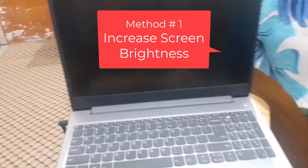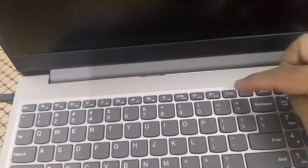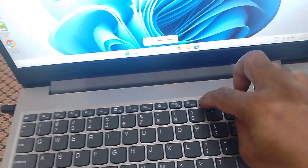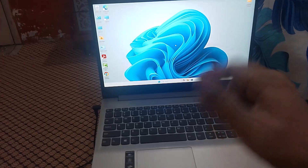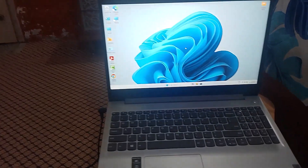Method number one is to increase your laptop screen brightness. Because sometimes you accidentally decrease your laptop screen brightness. There are separate keys on the laptop to increase or decrease screen brightness. Just increase the laptop screen brightness and this will fix the blank or black screen issue. Sometimes this easy trick will work. If you are still facing a blank or black screen, then try the second method.